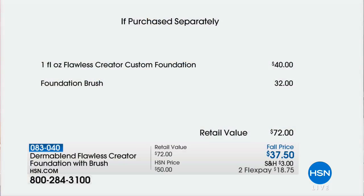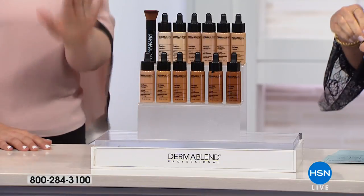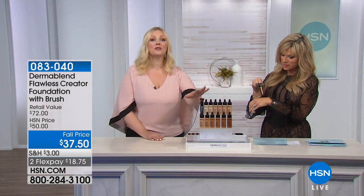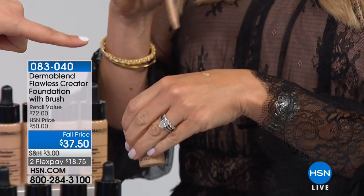When you try this and see the reviews on HSN.com, people call it the holy grail of foundation — my favorite foundation, I'm done. When you're looking for something that's weightless but good for your skin, recommended by a dermatologist, Flawless Creator is the one. With this brush and applicator, you even use less product.